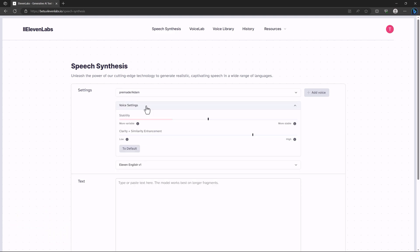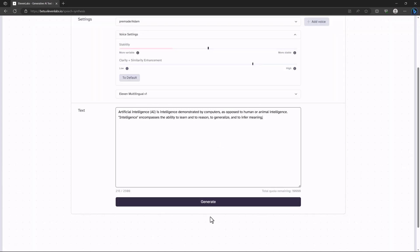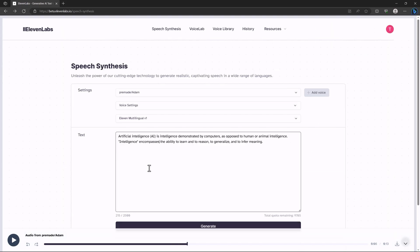After signing in, you can access voice settings and change them as needed. There are two different options available — I prefer one of them. I put in my text, click generate, and hear: 'Artificial intelligence — AI — is intelligence demonstrated by computers.' It sounds really great, more refined than the default.